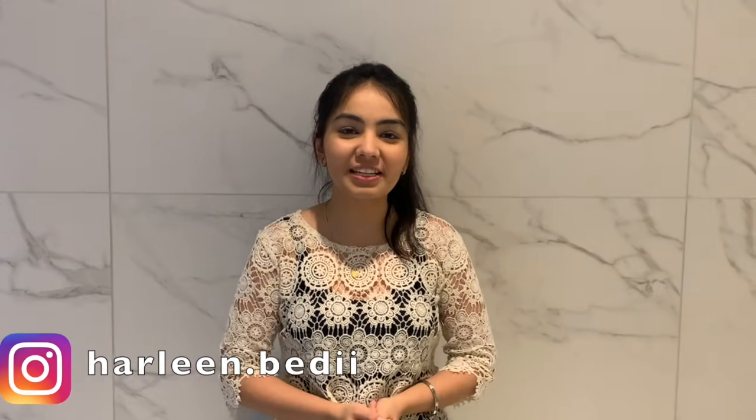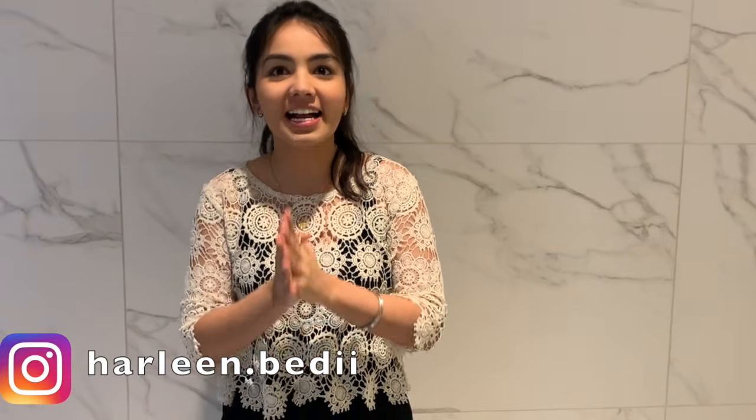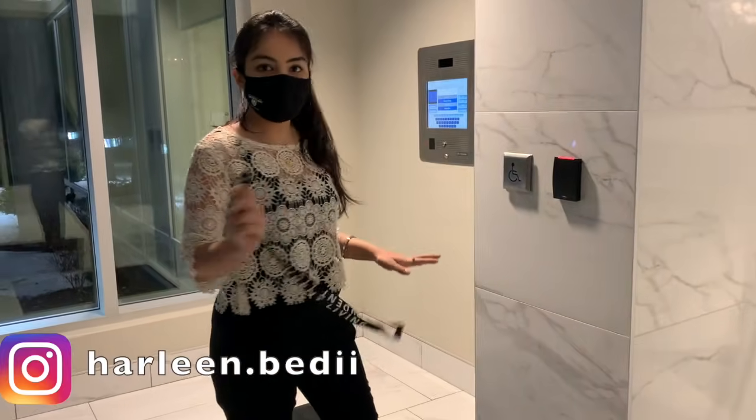Hello everyone, welcome back to my channel, Punjabi Girl Vlogs. I hope you're all fine and staying safe. My name is Harleen and today I'm going to show you my new apartment. It's a student rental apartment, right like five minutes from University of Waterloo. It's a bit expensive because this building just opened this year. Let's get started — if you like this video please don't forget to like and subscribe to my channel. So this is our main entrance.